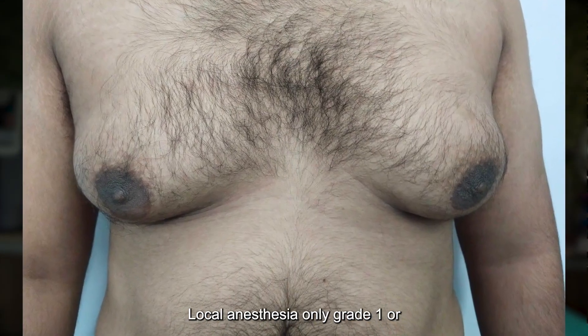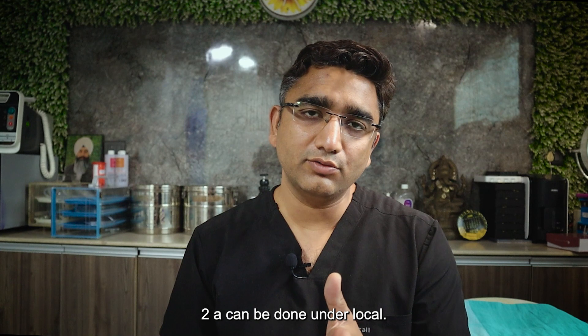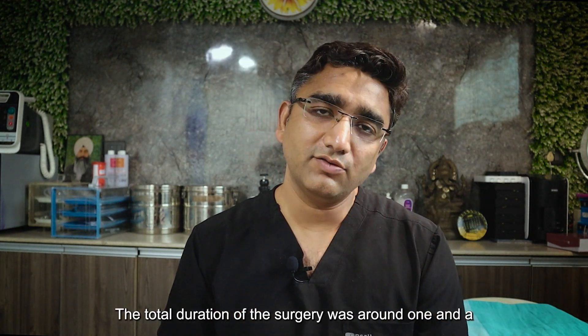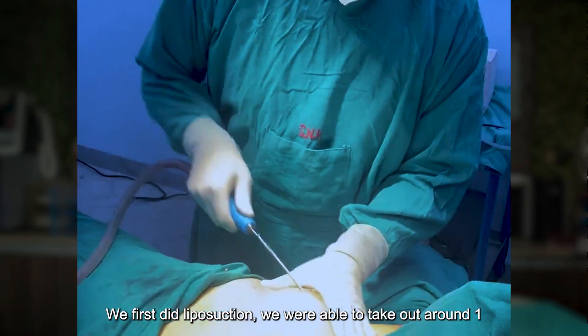We had planned his surgery under general anesthesia, since this is a huge gland. We cannot do it under local anesthesia — only grade 1 or grade 2a can be done under local. This case required general anesthesia. The total duration of the surgery was around one and a half hours.